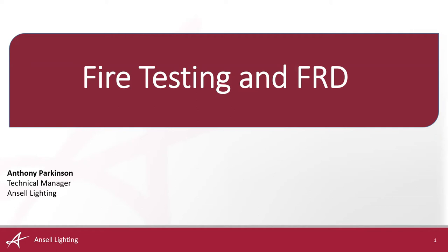Hi, my name is Anthony Parkinson from Ansel Lighting. I lead the technical team who provide customer support for the business as well as support for the internal and external sales functions. Today is going to be a seminar on fire testing and fire rated downlights within the electrical industry, including the challenges faced by everyone involved.